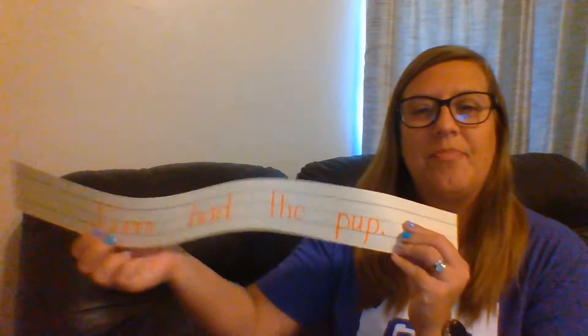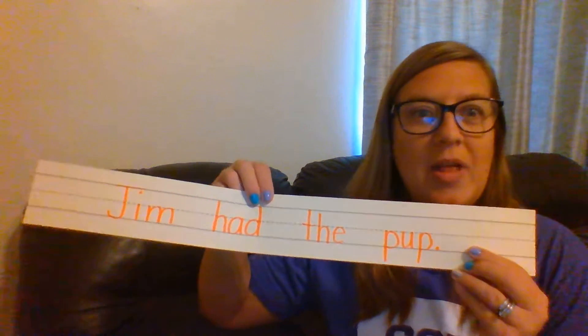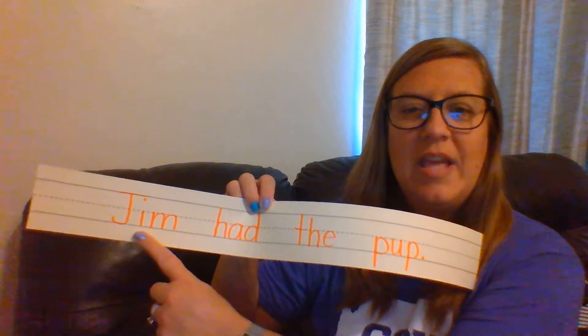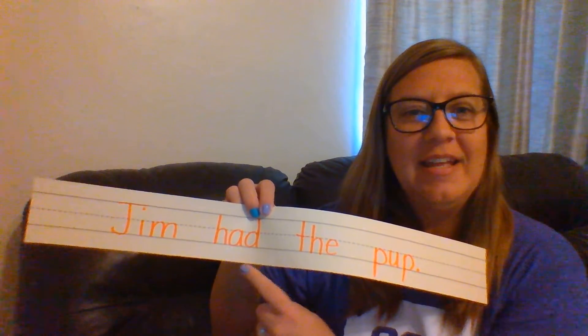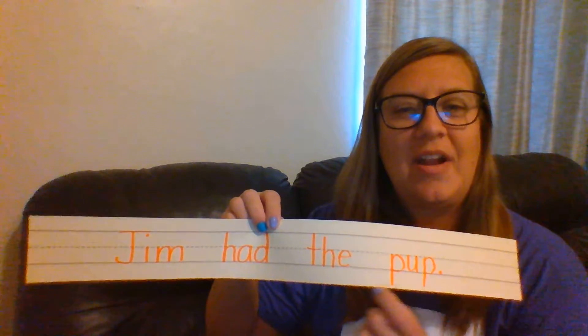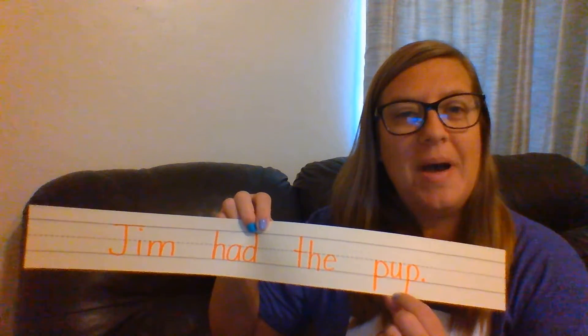Alright, now we're going to read some sentences. The first one — let me hold it up here. Alright, so these — we know a lot of these words. We're just going to sound out the one at the end and the name. So let's sound out: J-I-M. Jim had the pup.